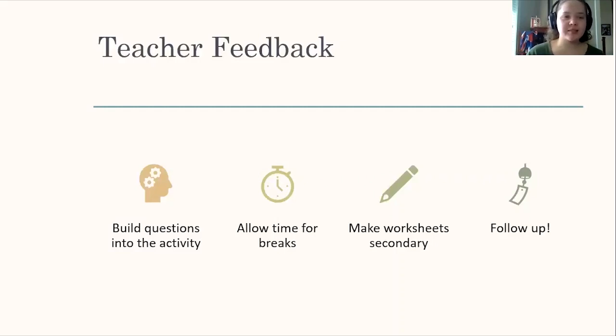Making worksheets secondary goes back to building questions into the activity and really following up on the lesson afterwards. Once teachers have given the lesson, provide a way for them to follow up with students and see if they truly understood the concepts being taught and if they need to revisit anything — really making sure students have the opportunity to understand these concepts rather than being left behind.